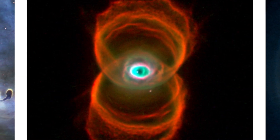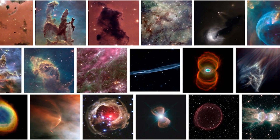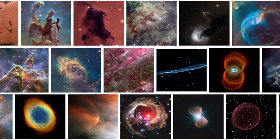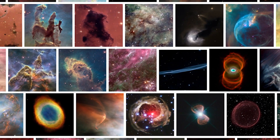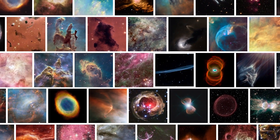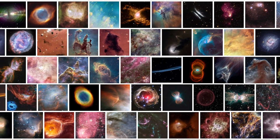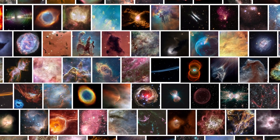NASA's Hubble Space Telescope has imaged hundreds of them in extraordinary detail. These vast swirls of gas and dust get their name from the Latin word nebula, meaning cloud or mist. Nebulae is the plural, and they come in a wide range of shapes, sizes, and forms.